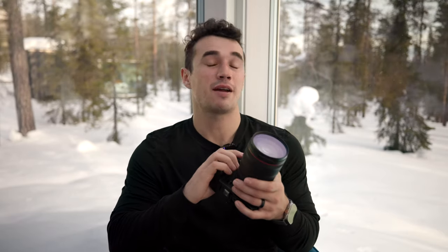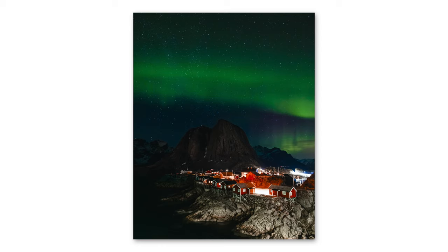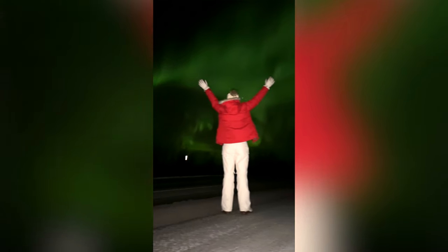So how do you shoot the northern lights? We're going to talk about three different ways: video with a camera, photo, and then taking video or photos on your iPhone.